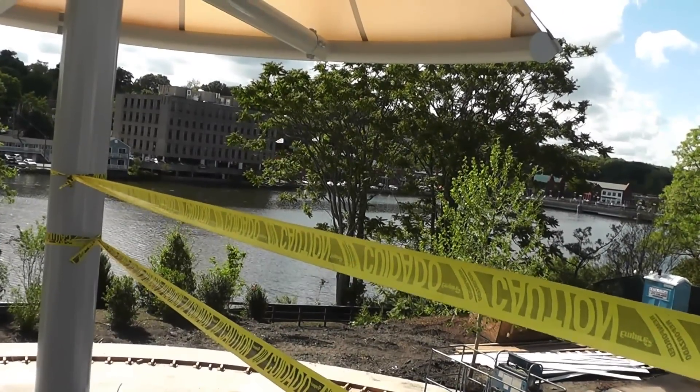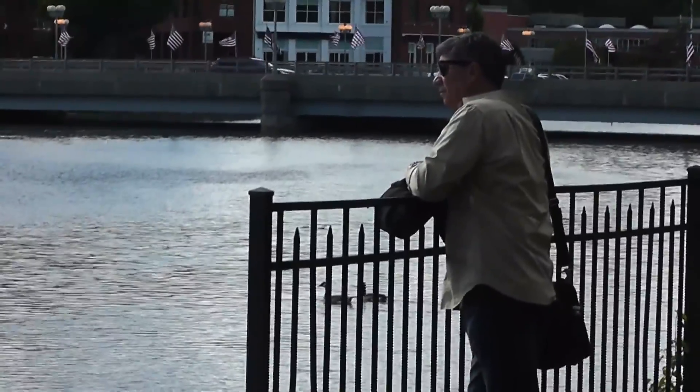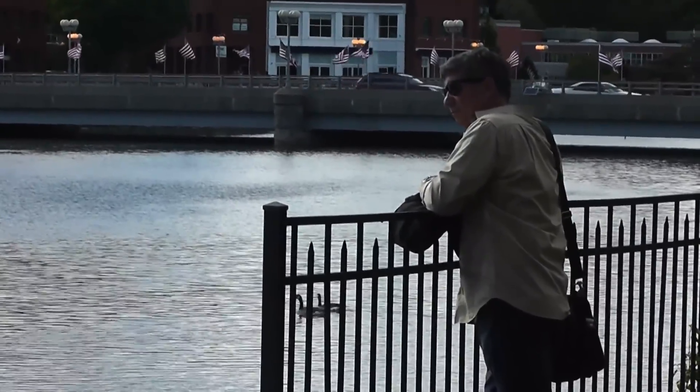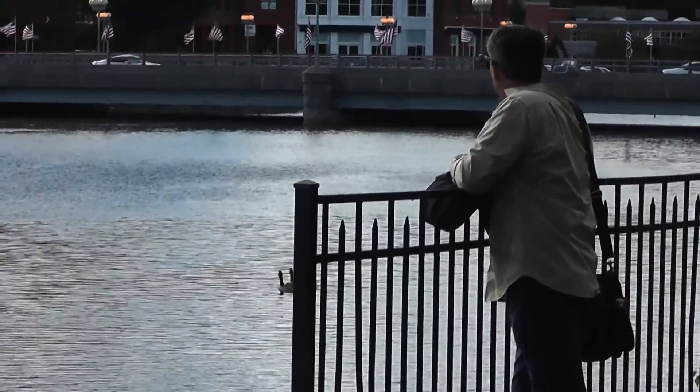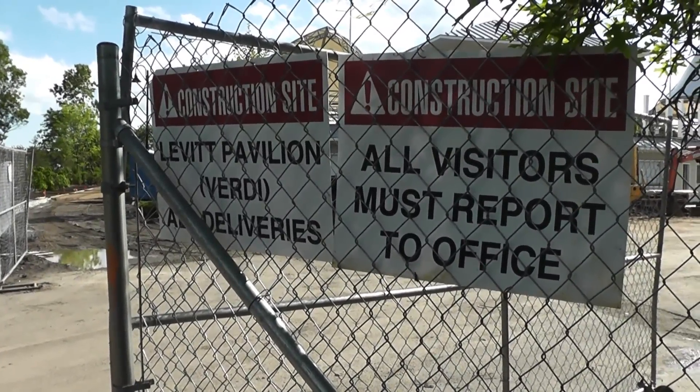All in all, the construction here is meant to make Levitt Pavilion an enjoyable retreat, even when there's not a show. And you'll be able to see that for yourself at the ribbon-cutting currently set for July 13th. In Westport, I'm Diana Blass for It's Relevant News.